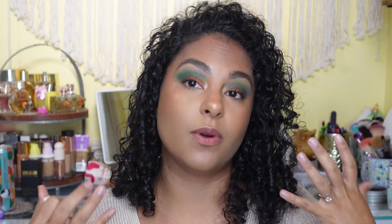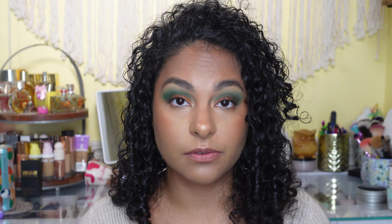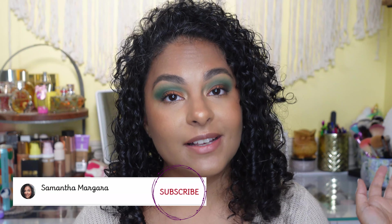Those are the bronzers that I think are just phenomenal for our skin tone. If you are my complexion, these are great — but if you're not, you might still really enjoy these bronzers because the formulas are really, really good. Thank you guys so much for watching. Be sure to give this video a thumbs up if you liked it and subscribe to my channel. Thank you guys, bye!